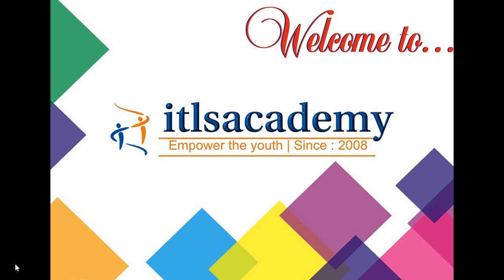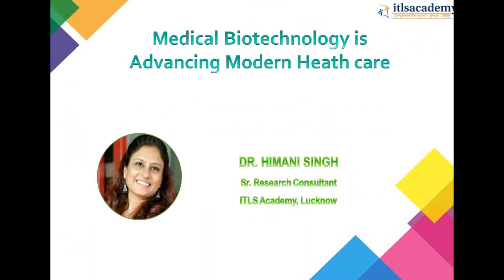Hello everyone, welcome to the ITLS Academy. I'm Dr. Himani, Senior Research Consultant in ITLS Academy. Hopefully you are enjoying our online training program. Today we are going to discuss about medical biotechnology and how it is advancing modern healthcare.